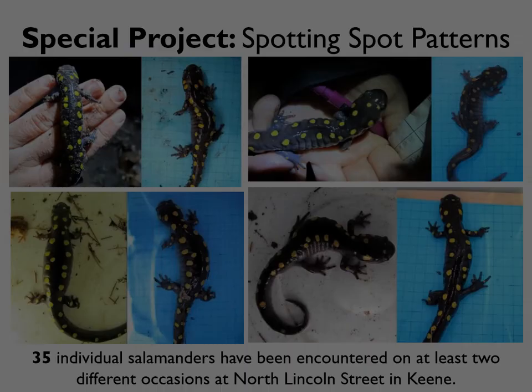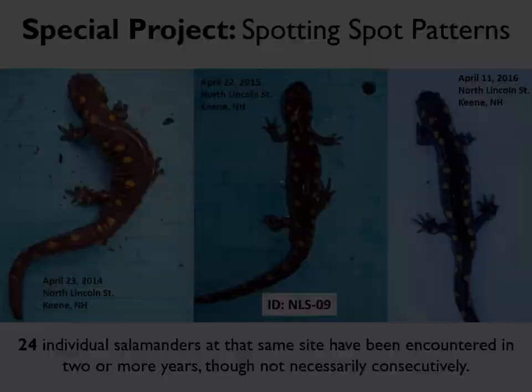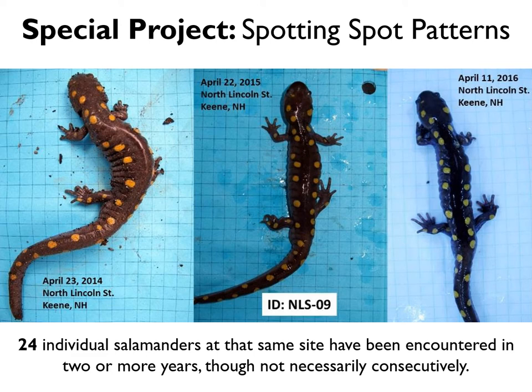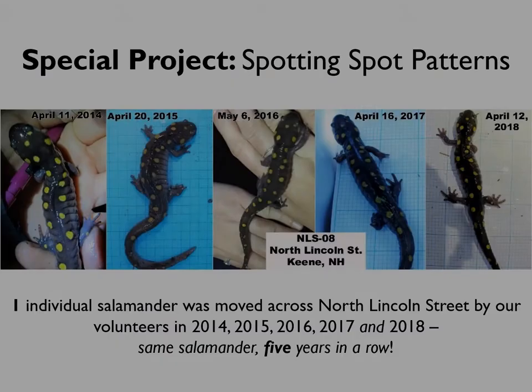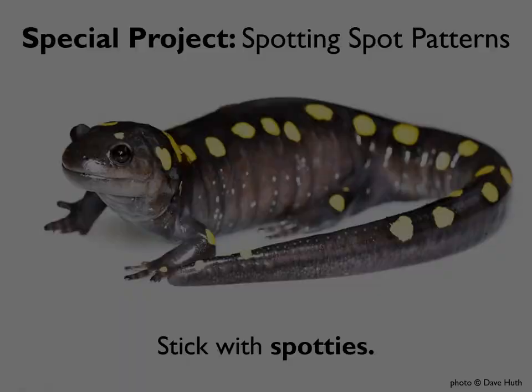We've now identified 35 individual salamanders that have been encountered on at least two different occasions at our North Lincoln Street crossing in Keene. That number includes 24 individual salamanders encountered on two or more different years, though not necessarily consecutively. One lucky salamander was moved across North Lincoln Street by our volunteers five years in a row from 2014 through 2018 — possibly more than that, since we didn't start taking spot pattern photos until 2014.